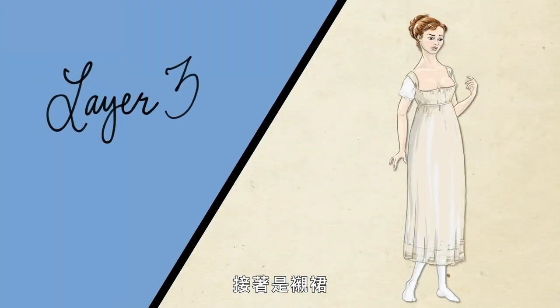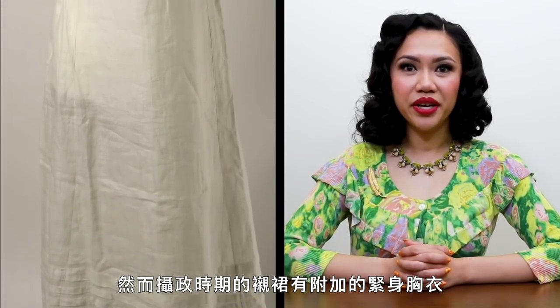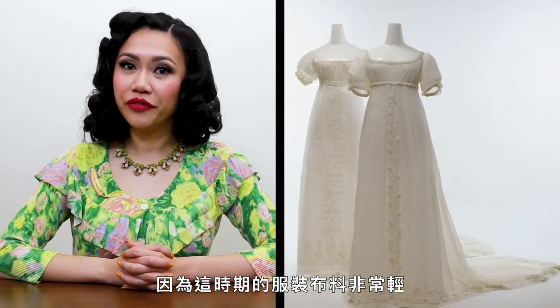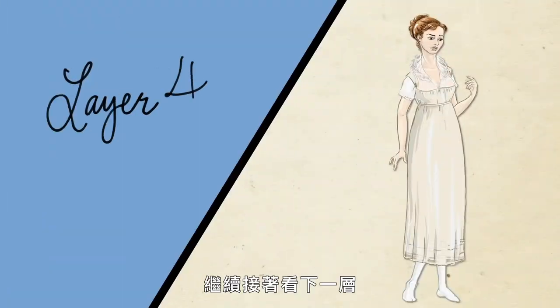That brings us to the petticoat. For most of the 19th century, the petticoat typically resembled a skirt covering the lower half of the body. However, the Regency era petticoat had an attached bodice, making it look more like an underdress or a modern slip. This modesty layer was especially important during this period, when dress fabrics were very lightweight and could be quite sheer.